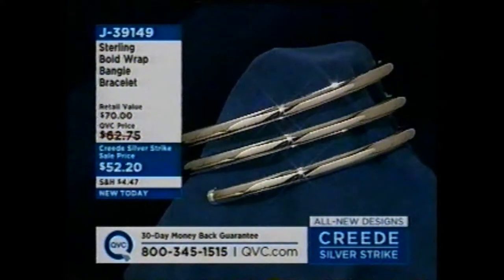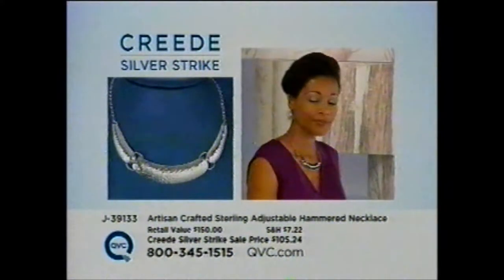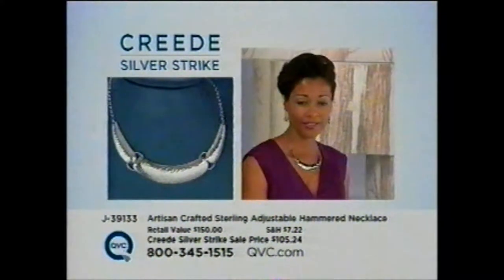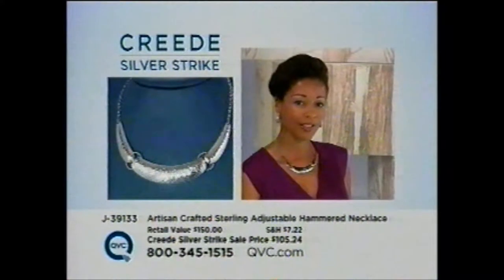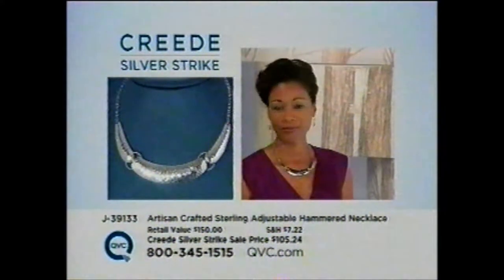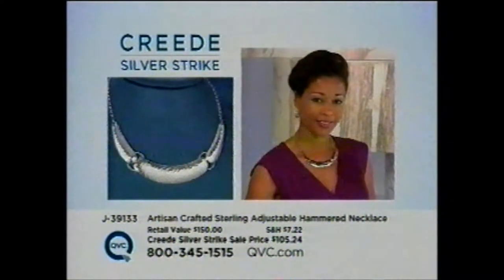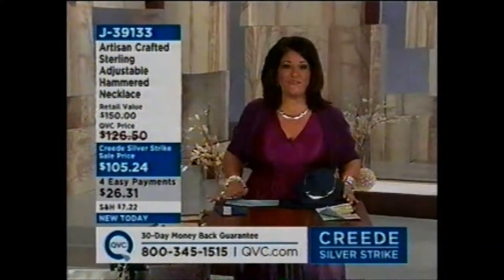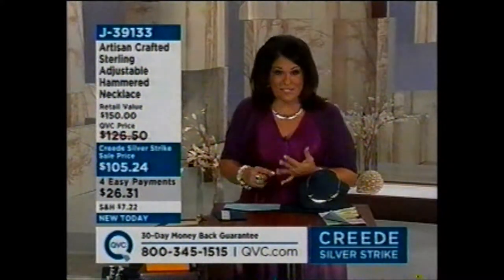Let's start right now celebrating our 7th annual Creed Silver Strike with what we call a this-shift-only item. There's going to be two of them. The next one's going to be that marcasite ring that the buyers brought me to their desk. After I narrowed it down to 500 items, I came up with this and the marcasite ring. This is one of the pieces that during this shift only will you be able to take advantage of that easy pay. I'm wearing it. It is stunning, glamorous, but also very organic because it's artisan crafted.